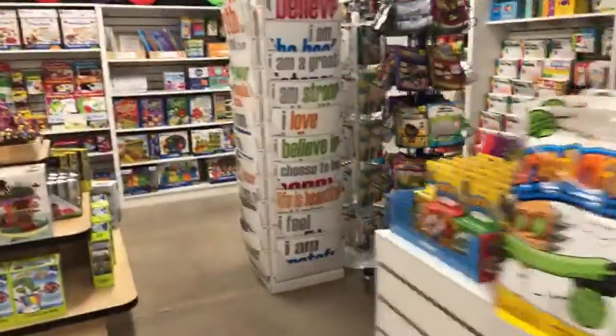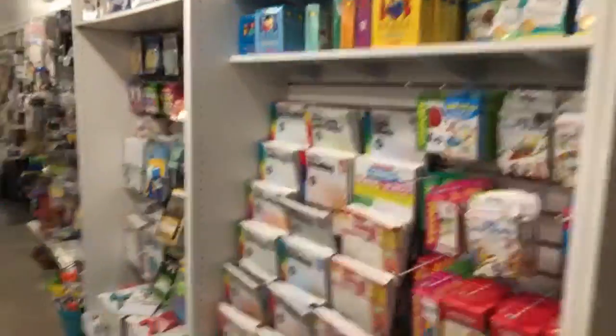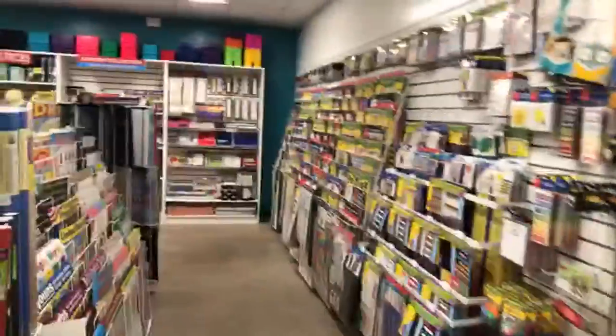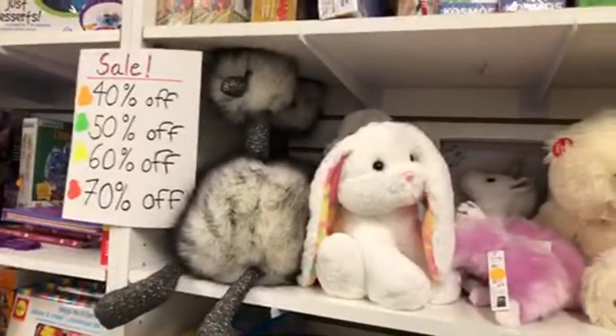There are more STEM things in there and then we move along to all of the educational-based things. The store is called Beyond the Blackboard — there's one in Arvada on Wadsworth Boulevard and one out in Southlands near Aurora. There's a teacher section out here with educational craft supplies galore, books, STEM content, and a clearance section.